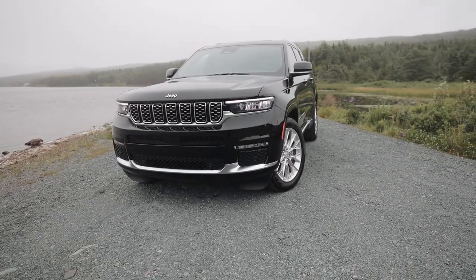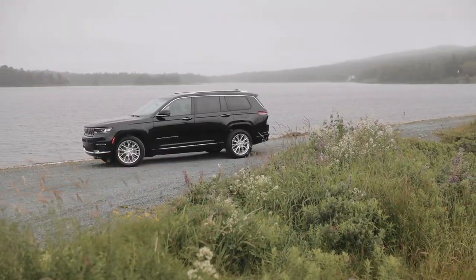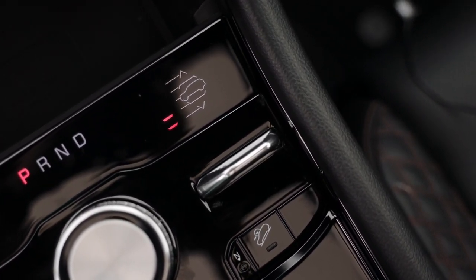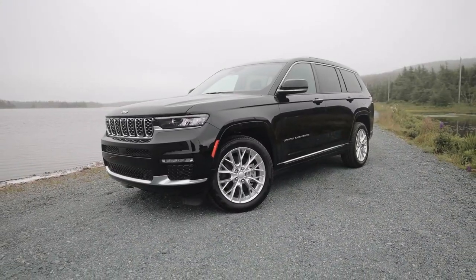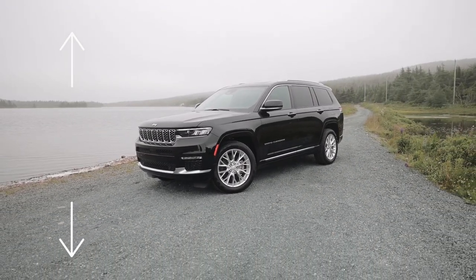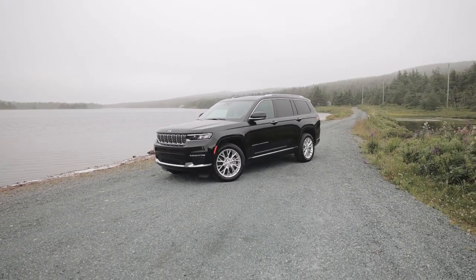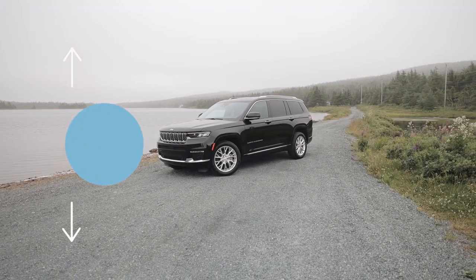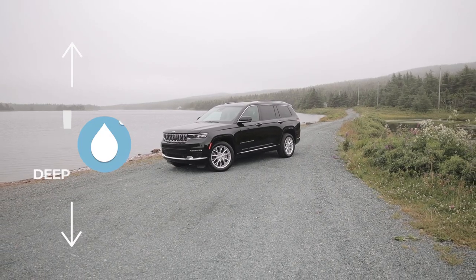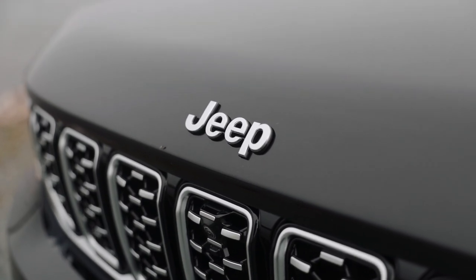This new Grand Cherokee introduces Jeep's new Quadra-Lift air suspension with adaptive electronic dampening, which offers up to five different ride heights that you as the driver get to set. Whether you're cruising down the highway or hitting the back trails, you can alter the ride height up to four inches. Maxed out, it allows up to 10.9 inches of total ground clearance. This new suspension also allows the Grand Cherokee to forge through water up to two feet deep — a class-leading figure in third row SUVs, proving that Jeep's off-road capabilities are still alive in this new model.